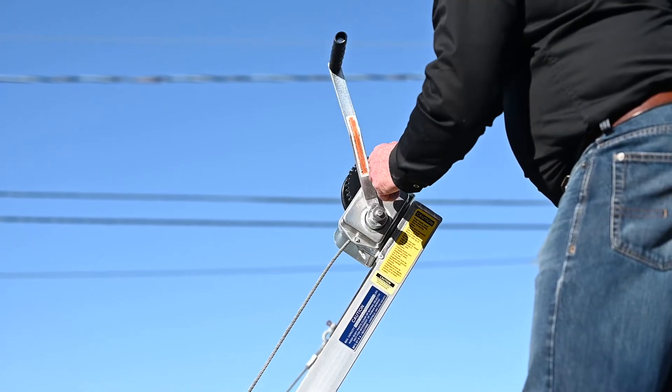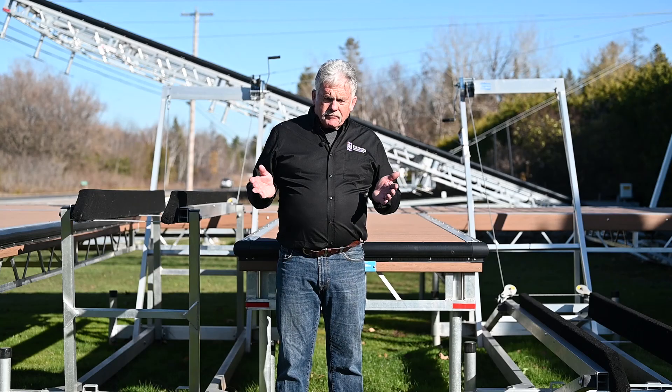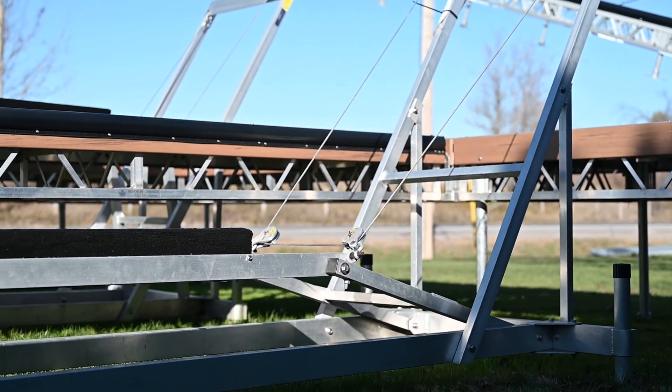They have an automatic brake winch, so if your hand falls off when you're cranking them down, it automatically stops. They come standard set up for either a Sea-Doo, a Yamaha Waverunner, or the Kawasaki unit.